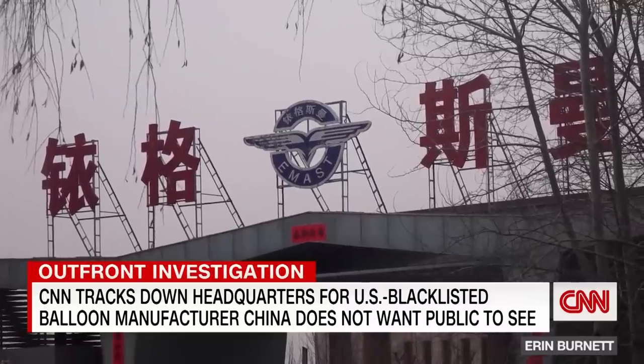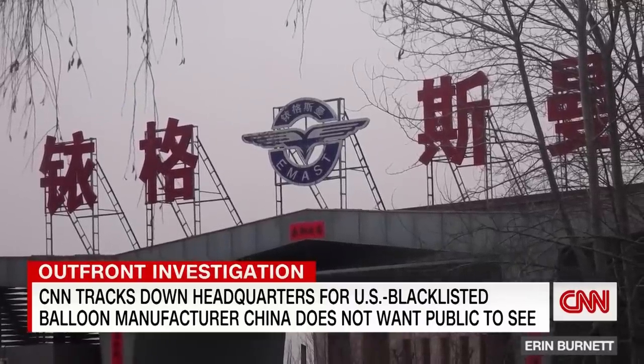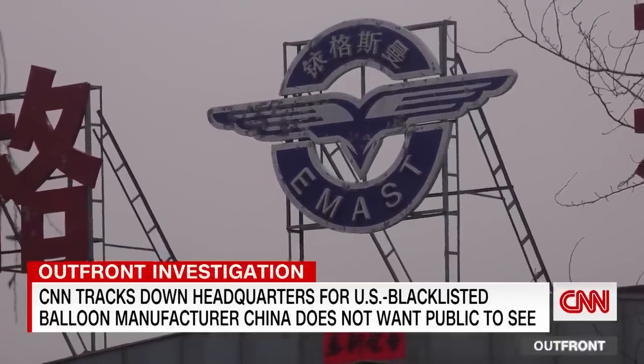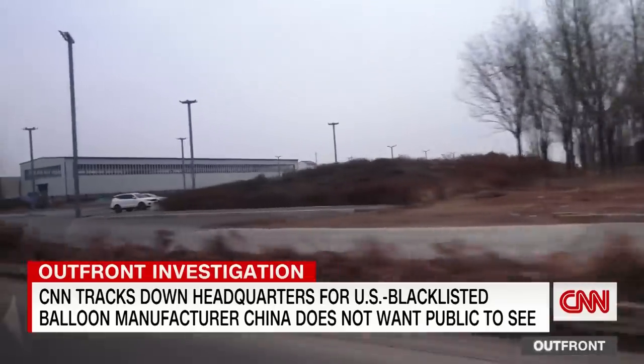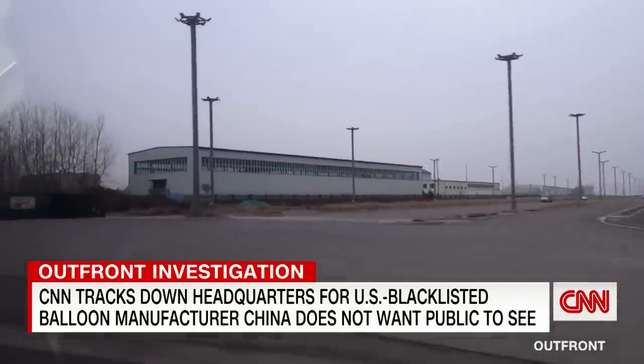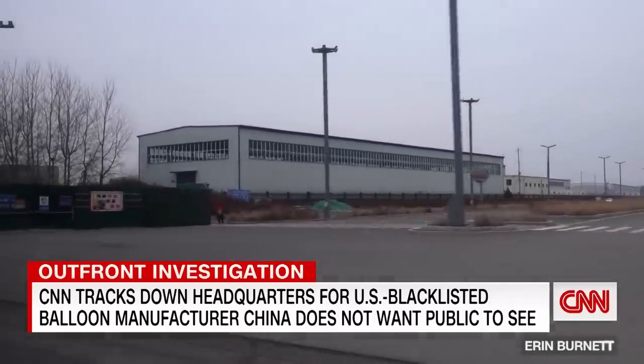Eagles Men Aviation Science and Technology, or EMAST, blacklisted by the U.S. Commerce Department. CNN searched corporate records, suggesting EMAST has permits to develop and manufacture products for the Chinese military.